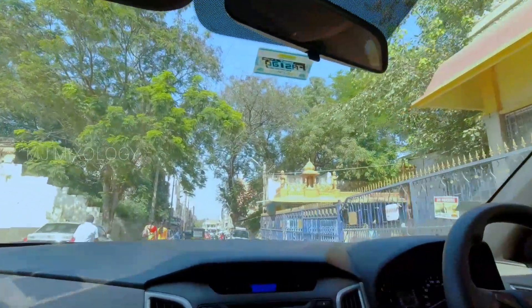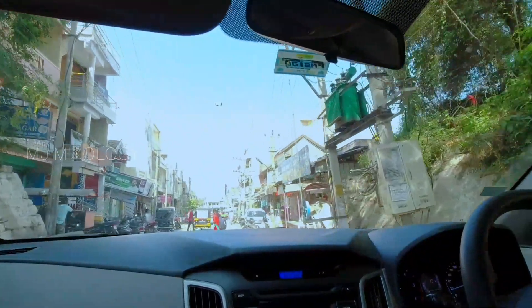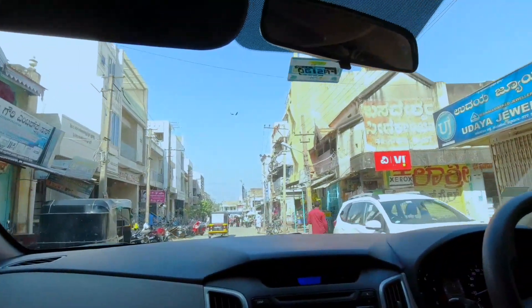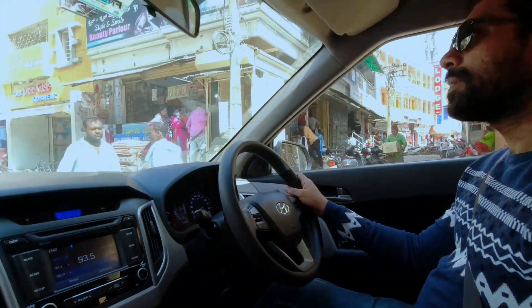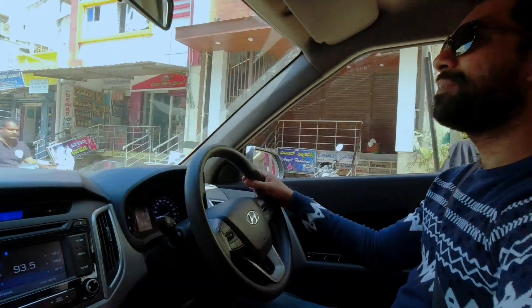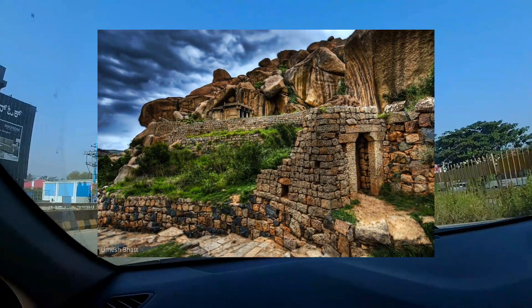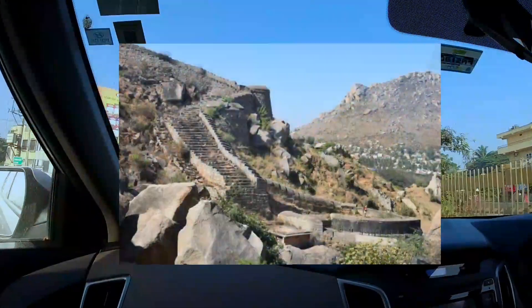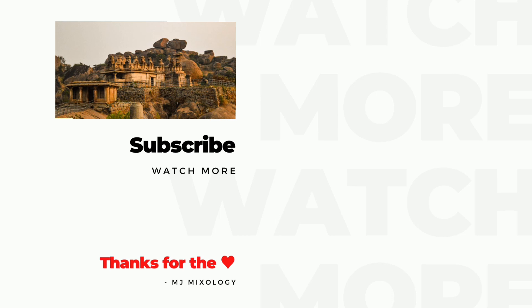We are back on track to Goa — we will continue our road trip. Next stop is Kodaka. If you like the video, please like and share. Subscribe and hit the bell icon for new video notifications. We will share new videos, new styles, new food. This is MJ signing off — bye!